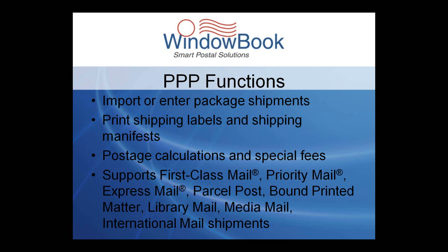PPP supports a variety of mail shipments, such as First Class, Priority Mail, Express Mail, Parcel Post, Parcel Select, Bound Printed Matter, Library Mail, Media Mail, and a variety of international mail shipments.